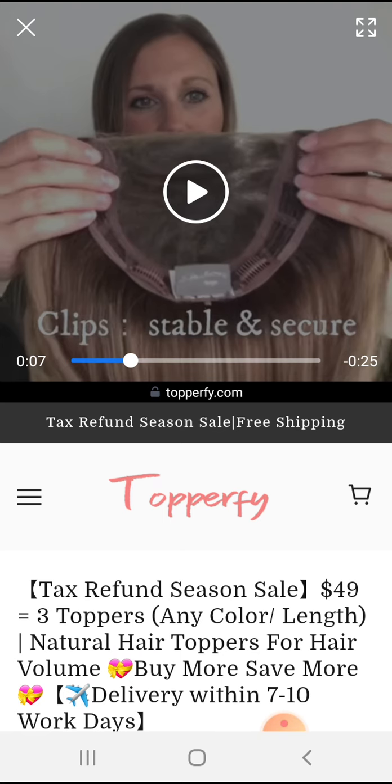I don't think I mentioned this yet — the topper that she is holding in her hands is called Effect, E-F-F-E-C-T, by Ellen Villa. It is a heat-friendly synthetic fiber. And it costs — I don't have my price sheet in front of me — but we're talking like $400, somewhere in that area, not $39.